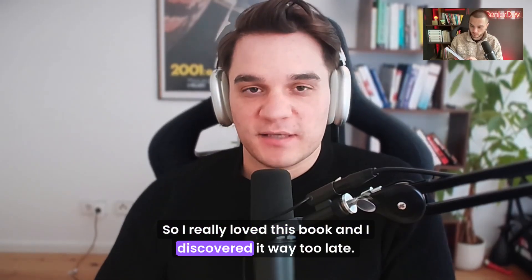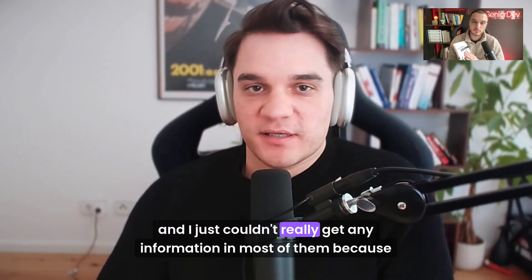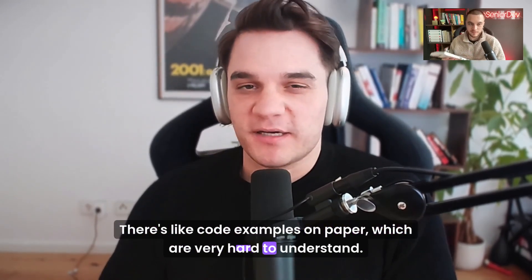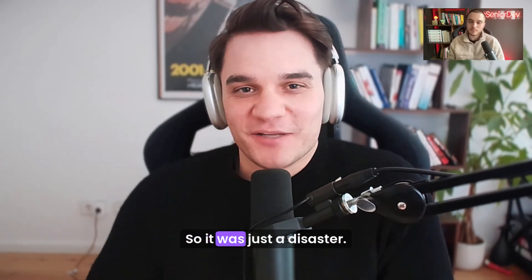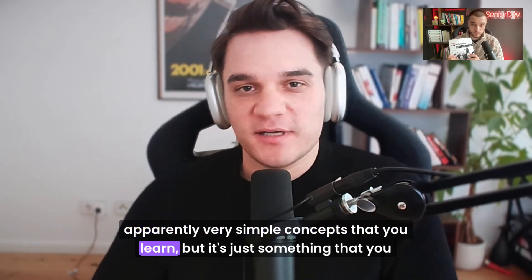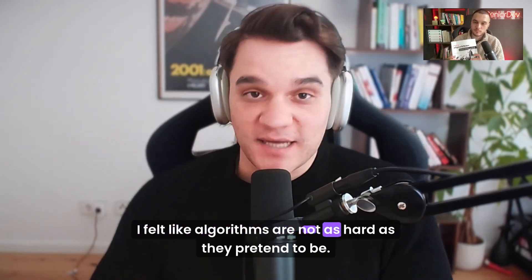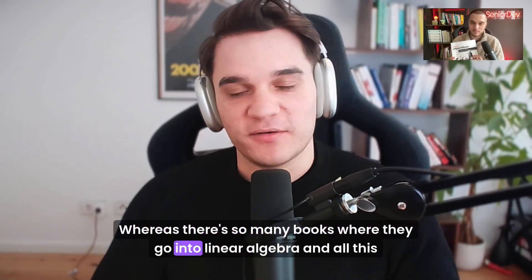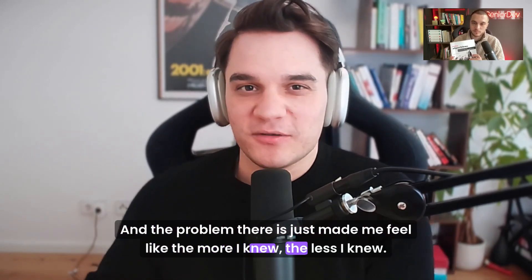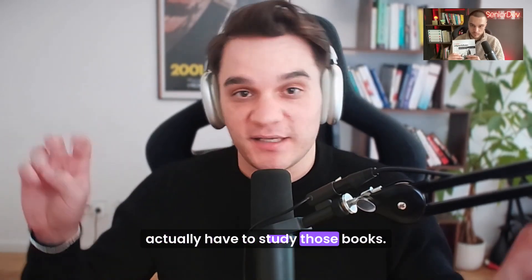I really love this book and I discovered it way too late. I tried so many algorithm books and I always tried to read before I go to sleep, and I just couldn't really get any information in most of them because they're super dry. There's code examples on paper which are very hard to understand — there's no syntax highlighting in books. And then I found this one where there's all these little drawings. It's apparently very simple concepts that you learn, but it's something you can read before you go to sleep. It's plain English and I loved it.